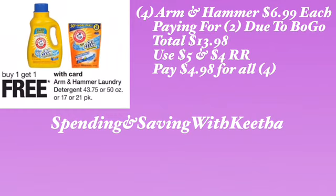This is optional — if you don't want to do the drinks, if you don't drink sodas, you have the option to do this deal instead. The Arm & Hammer detergent is going to be BOGO — buy one get one. If you pick up four of them, it's $6.99 each, paying for two due to BOGO, so the total is going to be $13.98. Use the $5 and $4 register reward and pay $4.98 for all four. If you have points available, use your points to make your out-of-pocket lower.